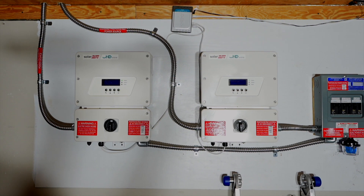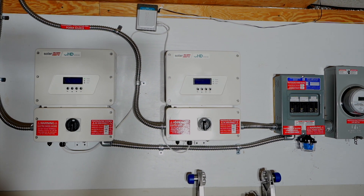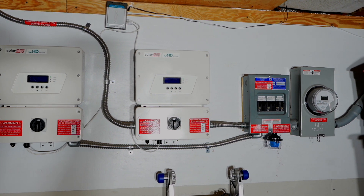Here's where my solar panels connect to the inverters. These inverters sync up with the power grid and convert the DC current from the solar panels to alternating current. And in my system, there are no batteries.